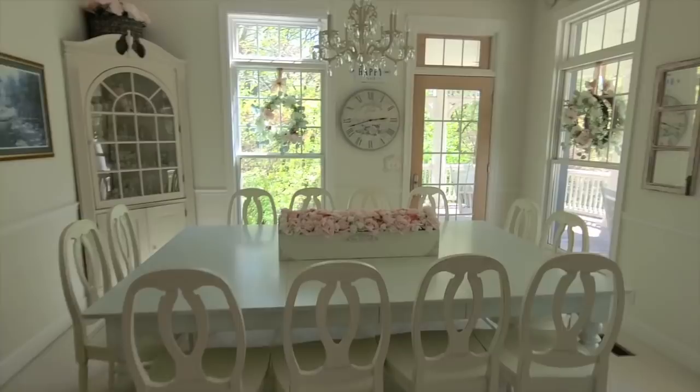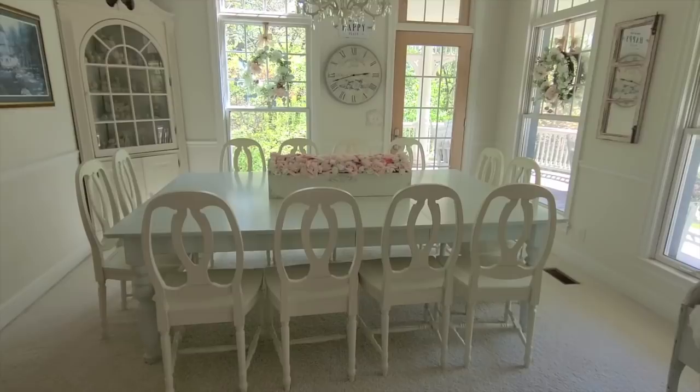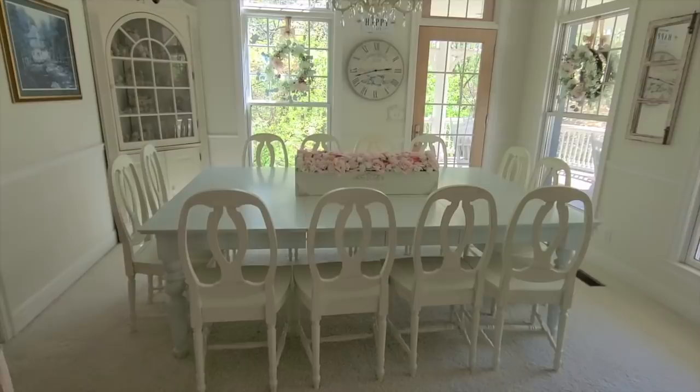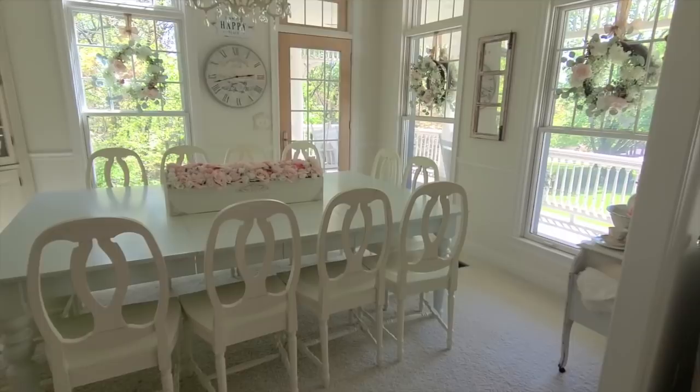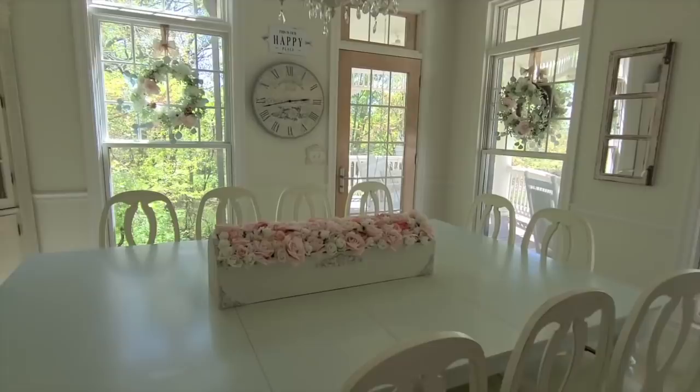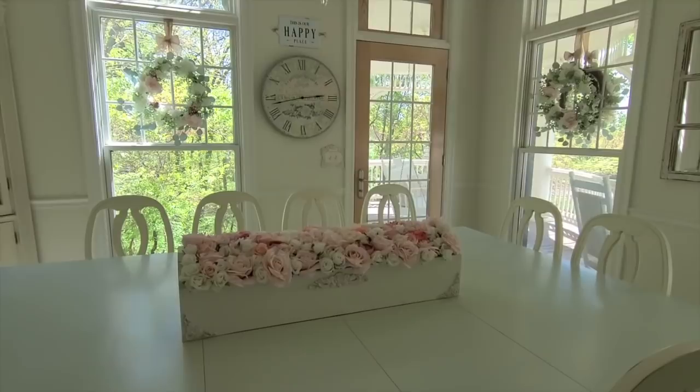Our dining room space has this beautiful Pottery Barn table that we bought when the house was new. We felt it was a good investment — buying a good dining table is always a good investment because it's something you'll have forever. One of my favorite little decor hacks is that I have wreaths outside on the porch and I also have them inside. You buy the same size wreath and put them on either side of the window so you aren't looking at the back of the wreath on either side. We also have this beautiful flower box that my dad and I recently made together — I wanted a centerpiece that didn't feel overwhelming but still made an impact on such a large table.